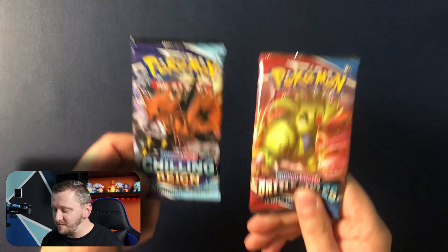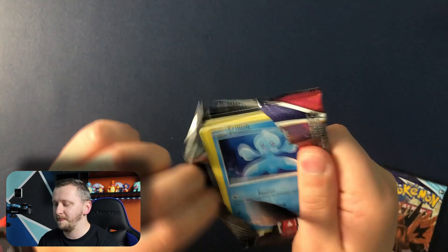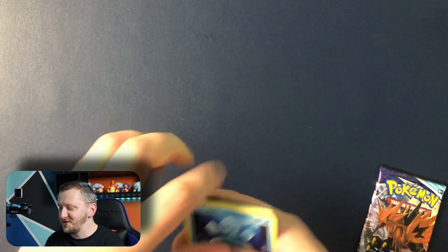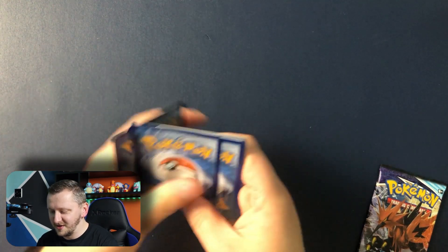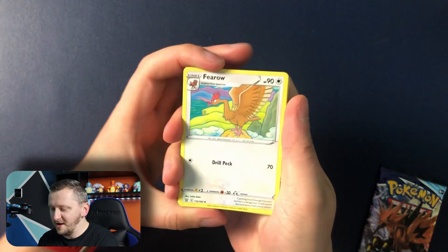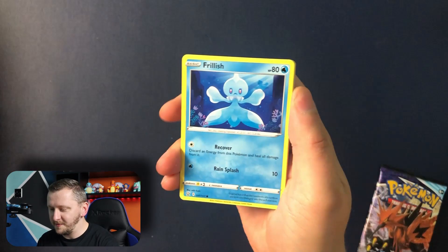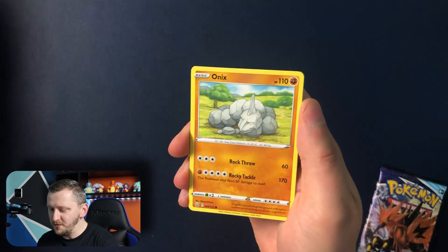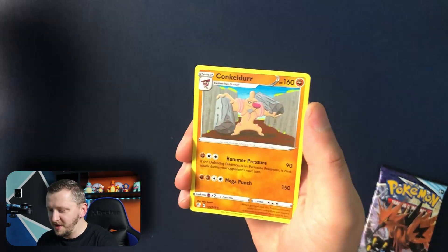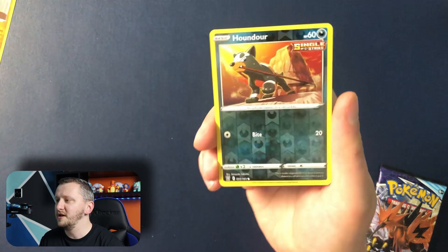Alrighty guys, how about we open Chilling Reign and Battle Styles. Let's go with Battle Styles first. Imagine if I pull something amazing. Here we go. There's your code card, guys. We have a Fero, we have Carnivine, Phoebe, Energy, Frillish, Blipbug, Roly Coly, Chandelure, Onix, Houndour. And Conkeldurr as our non-holo rare. We have Houndour as our reverse holo.